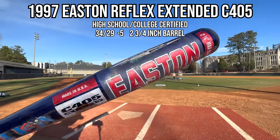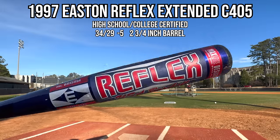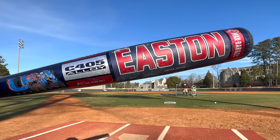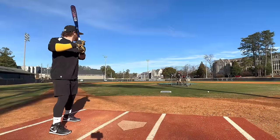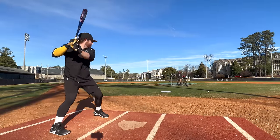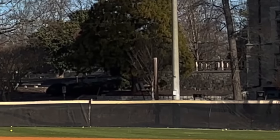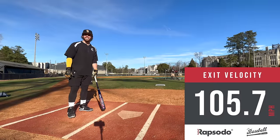Gorilla ball time. The 1996-97 Easton Reflex Extended USA Baseball Edition. Keep in mind, this was swung by steroid-era 21 and 22-year-olds. Oh, that is ridiculous, bro. Is that gone? That's gotta go. 105.7 — I just flipped that ball!